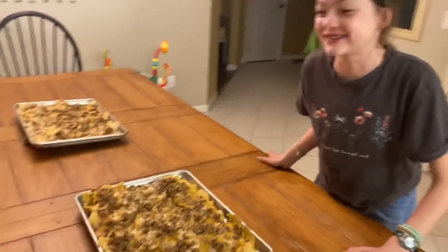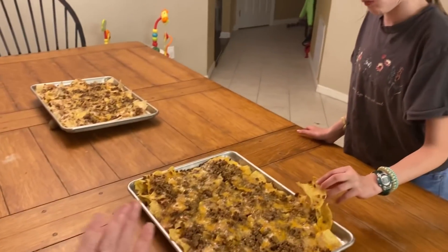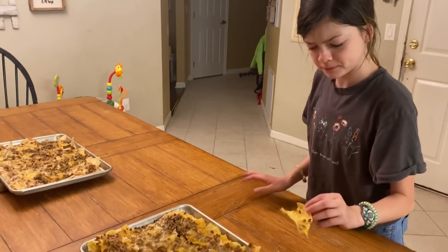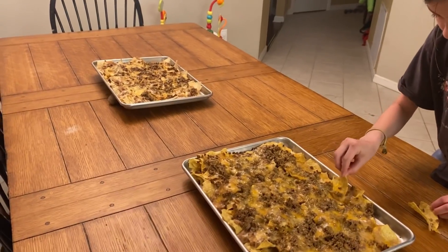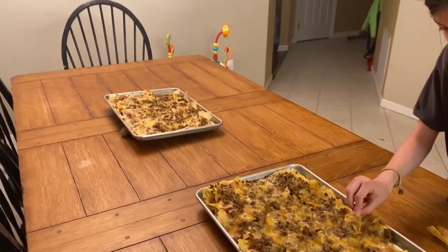Tonight we are having sheet pan nachos and they smell really, really good. We also went strawberry picking today, so we are going to have an angel food cake with strawberries on top for dessert. Here's the sheet pan nachos — one of the kids is getting herself a bite with nothing on her chip. I like to do nachos when we have a lot of taco leftovers, but we didn't have any this time so I had to cook the meat and beans.